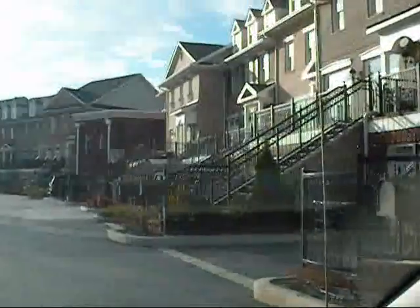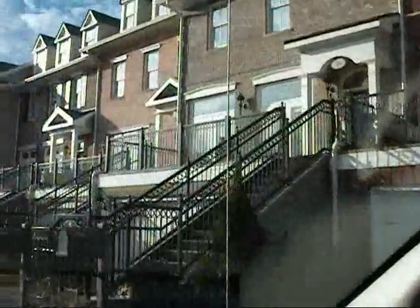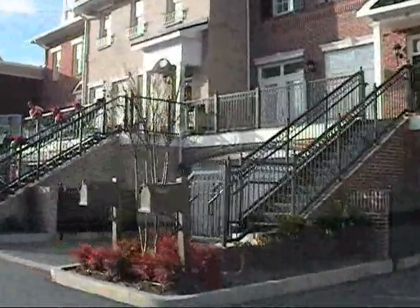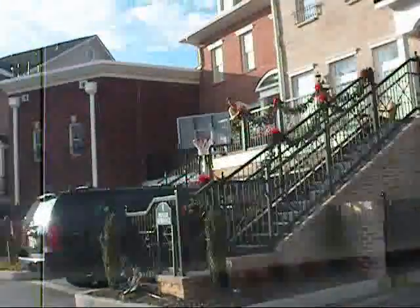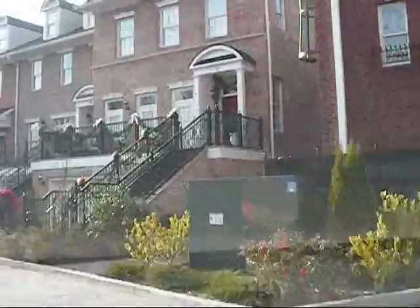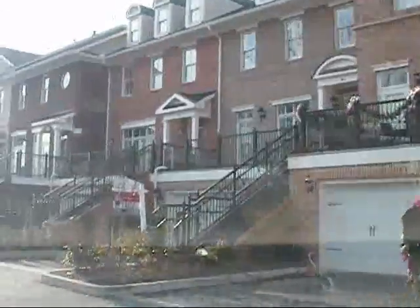We're going to go in through the back gated entrance to see the townhouses first here. I apologize it's a little shaky, but doing this and driving at the same time. This is very pretty from the outside here. They all have two-car garages below, and then two stories up above that.